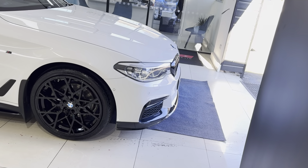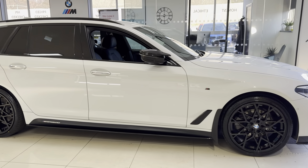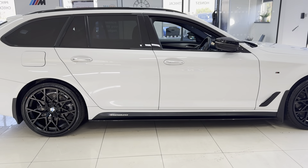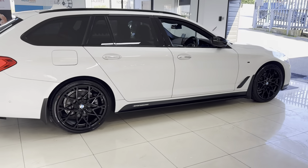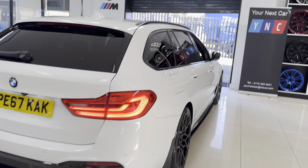This car is a 2017 on a 67 plate. As you can see we have added brand new alloys with four brand new tires. Alongside that you've got the splitter grills, side vinyl, side skirt extensions, YNC and performance decals, and then the rear diffuser.